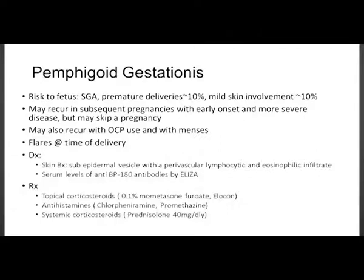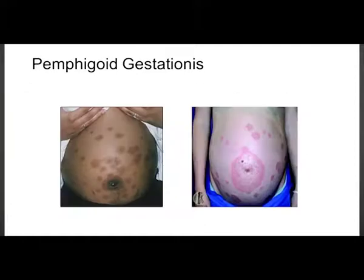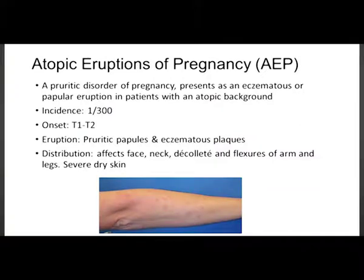Pemphigoid gestationis may recur in subsequent pregnancies with earlier onset and more severe disease. It may also recur with oral contraceptive use and with menses, and may flare at delivery. Diagnosis is by skin biopsy and serum levels of anti-bullous pemphigoid 180 antibodies. Treatment includes topical corticosteroids, antihistamines, and systemic corticosteroids in severe cases. In comparison to PUPPP, the umbilicus is involved and the eruptions are more bullous.